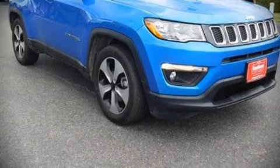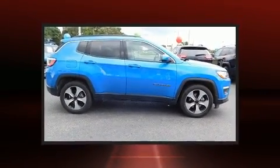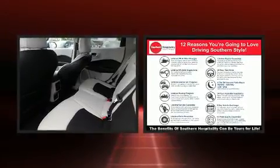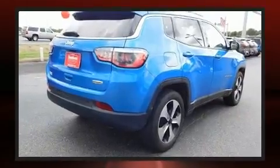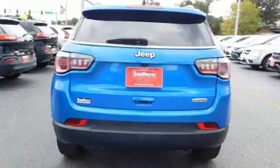With less than 20,000 miles on the odometer, this four-door sport utility vehicle prioritizes comfort, safety, and convenience. Smooth gear shifts are achieved thanks to the 2.4-liter four-cylinder engine, and for added security, dynamic stability control supplements the drivetrain.